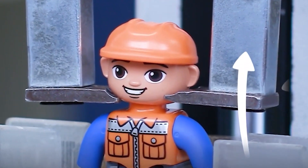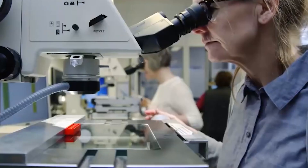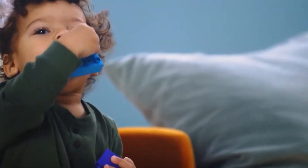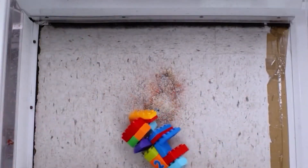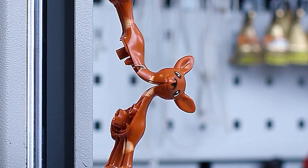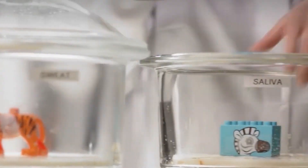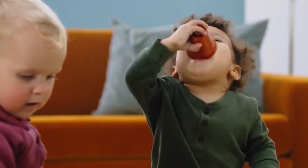Every time you snap two LEGO bricks together, you're feeling the result of decades of engineering, innovation, and precision. Behind that satisfying click is a process that spans continents — melting raw plastic, molding it to microns, decorating it with ink, and boxing it for millions of builders around the world. Over 3 million bricks a day. Billions every year. And each one held to the exact same standard. Because LEGO isn't just about what you build — it's about how it's built. So next time you open a box, take a moment to appreciate what's behind it: the factory, the science, and the legacy of perfect pieces made to last a lifetime.